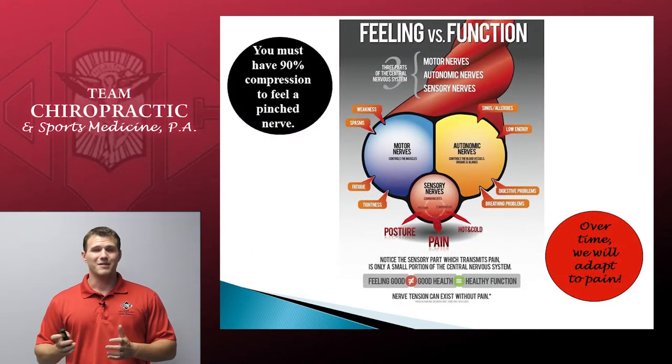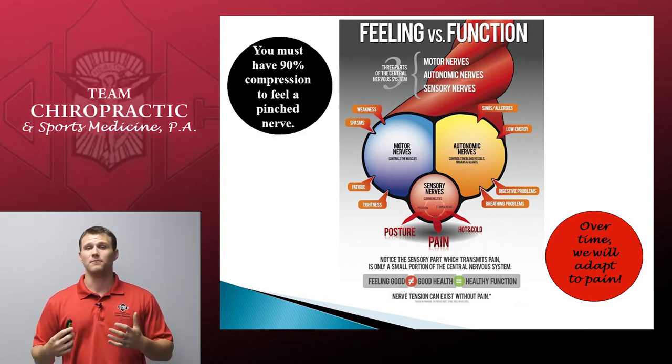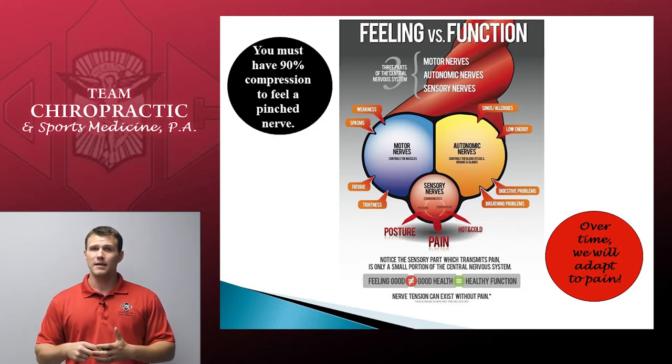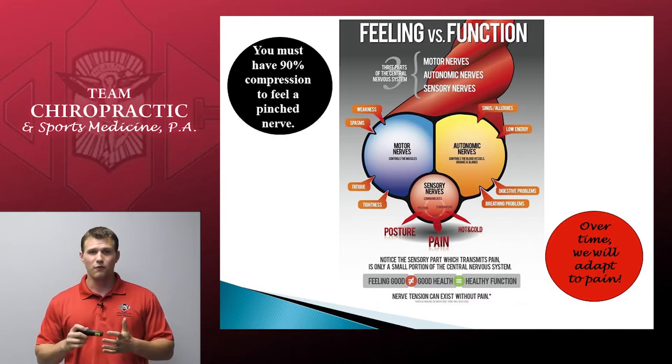It takes up to 90% of a nerve to be compressed in order to feel pain. The types of pains and complaints we're going to talk about today are red flags — they're designed to tell you that something is wrong and that you need to take a step to fix it, but it is not the overall being of what your health is. If we're not compressing that 10%, we may not feel pain in that area. We have to support our health through the six essentials.